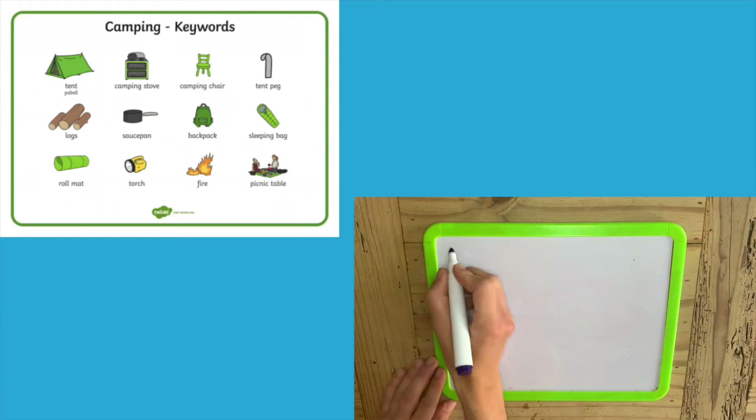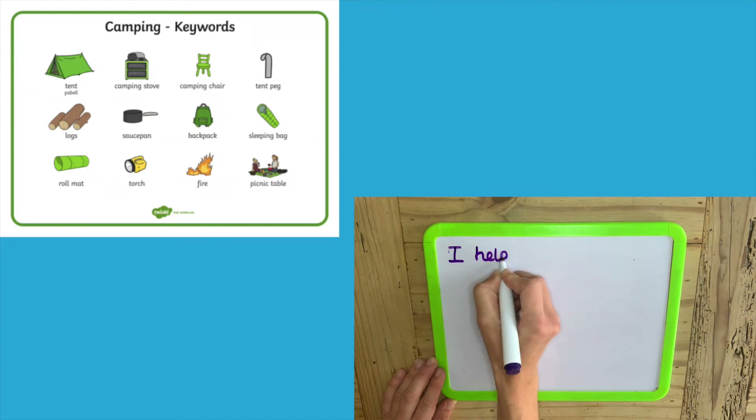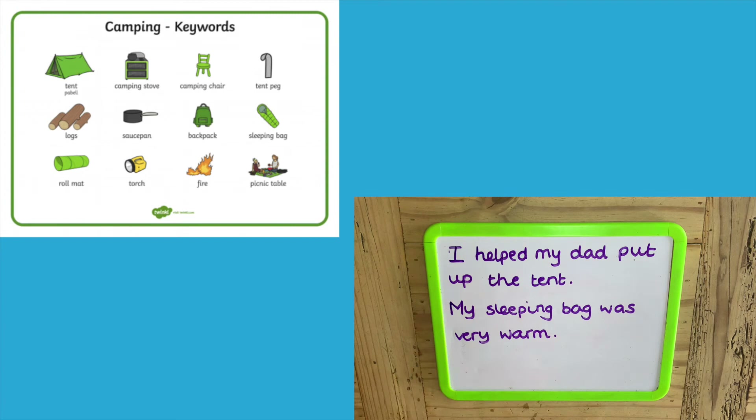You could also use the camping keywords mat to get your children to write a recount of what they did on their camping trip. Can they write sentences to say what they did or what they enjoyed, and use words from the keyword mat?